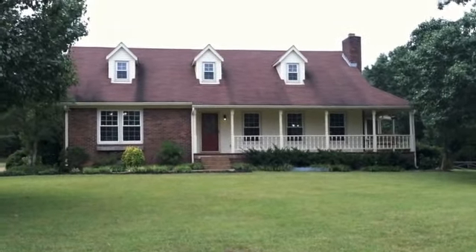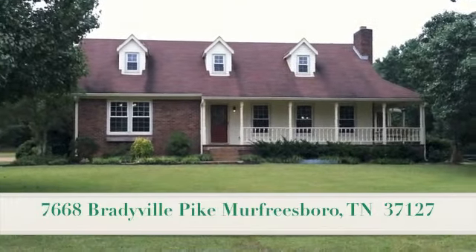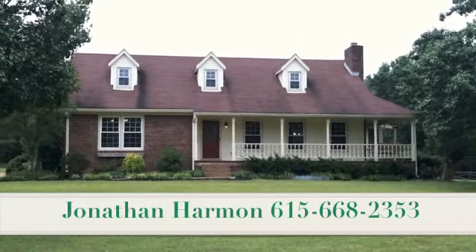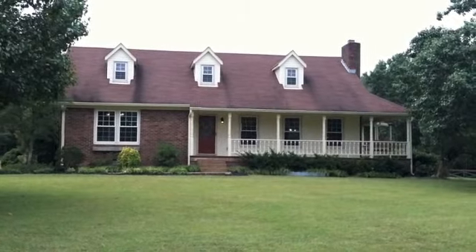Hey guys, welcome to 7668 Bradyville Pike in Murfreesboro. This home is listed by Jonathan Harmon with Weikert Realtors, The Andrews Group. You can reach him at 615-668-2353.